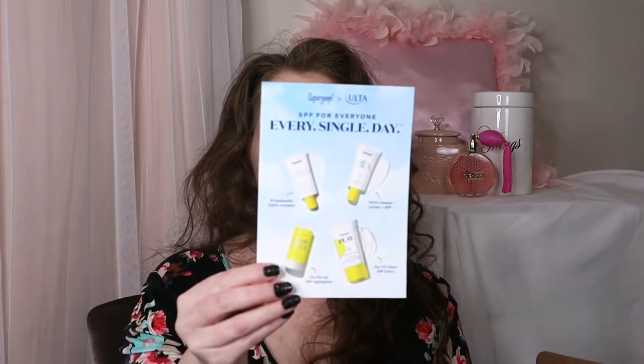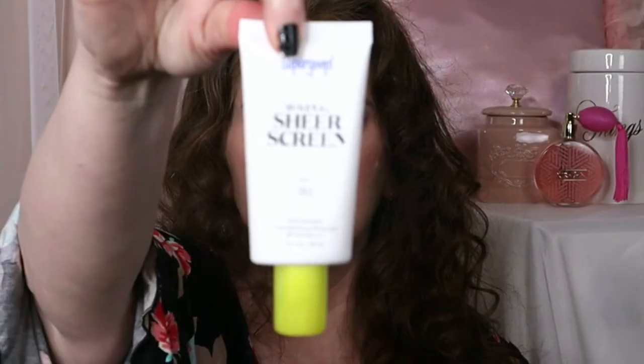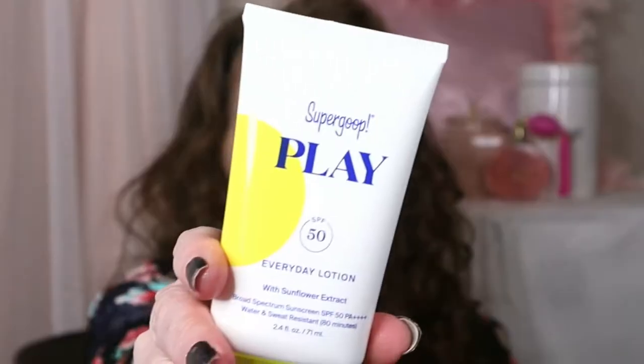And Supergoop — yay! I don't want to show you the top because my shipping label is on there. The packaging says it's clean, reef friendly, derm tested, super power. Here is what the box looks like — mineral sheer screen. Here is the everyday lotion with sunflower extract, and the unseen sunscreen. I don't think I've ever tried any of their other products. And this looks really interesting — this is Glow Stick with SPF 50. So thank you to Supergoop.